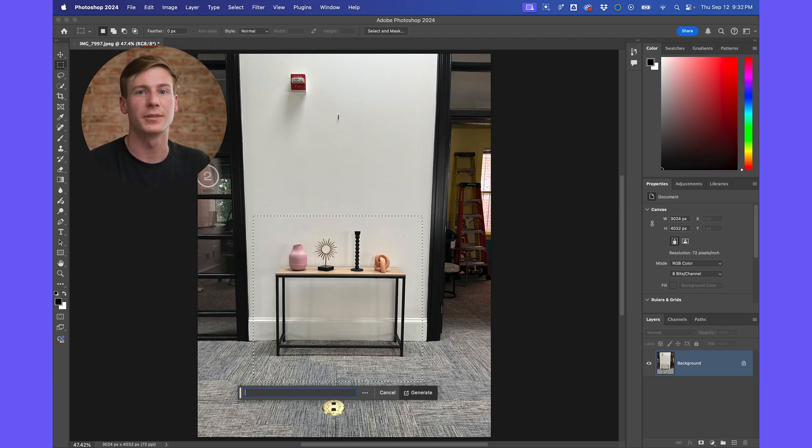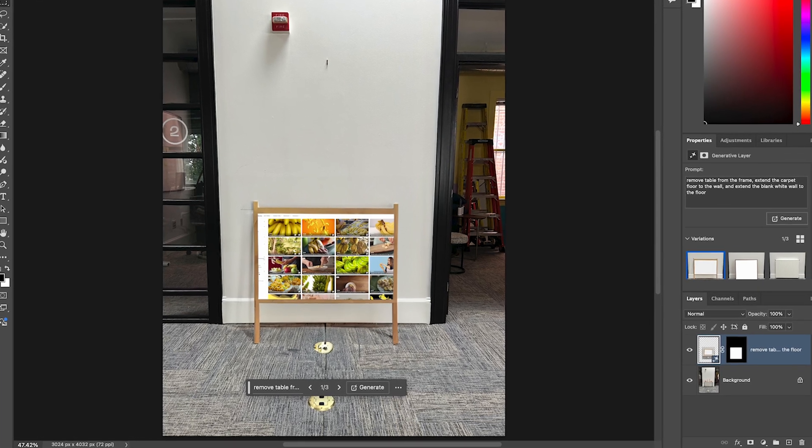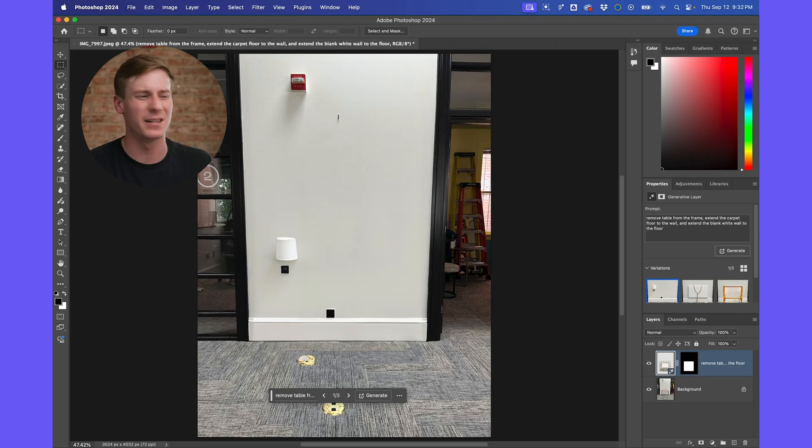But let's look at the current implementation of some of Adobe's AI tools in Photoshop. Say I want to get rid of this table that's up against the wall in this photo. I can type 'remove table from the frame, extend the carpet floor to the wall, and extend the blank white wall to the floor.' But there's this random lamp that kind of defies the laws of physics somehow. So while these AI tools do open up new creative possibilities, they're not exactly able to pull a rabbit out of a hat like they're sometimes framed as.